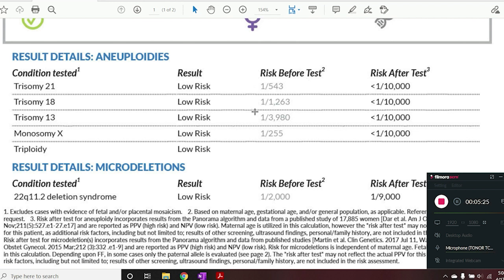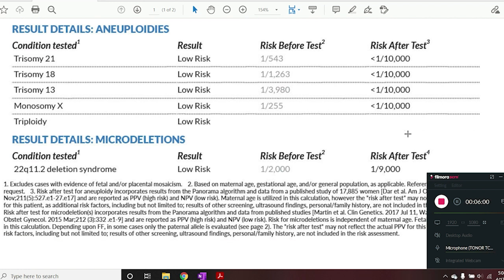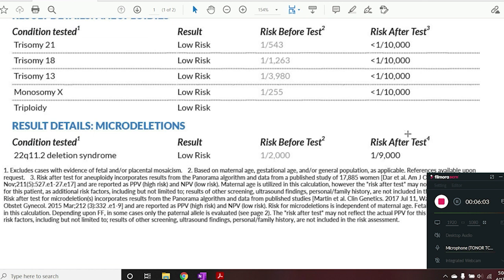They provided a risk before the test, generally calculated based on maternal age. We know the risk for chromosome syndromes like these goes up as we age. Even if you're 18 years old carrying a pregnancy, there is a chance of having a baby affected with one of these syndromes, but the risk increases each year of that egg source's life. This was my risk just based on my maternal age, and then after the NIPT test my risk for any of those syndromes is quoted as less than 1 in 10,000, which is quite reassuring.